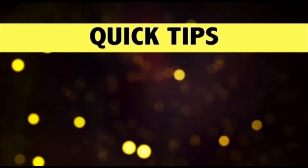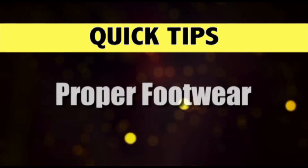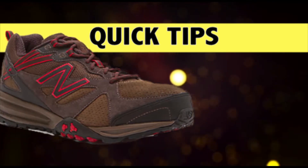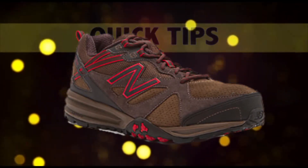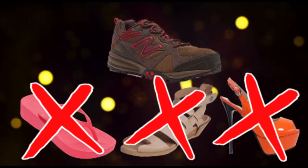Now, before we arrive on site, here are a few tips to ensure that everyone has a safe and productive day. Number 1: ensure you're wearing proper footwear. Virginia Key Beach requires that all volunteers wear closed-toed shoes that offer ample support. So please, no flip-flops, sandals, or 8-inch stiletto heels.